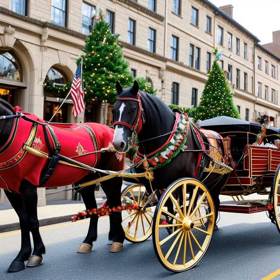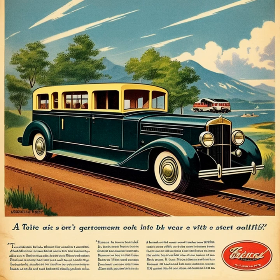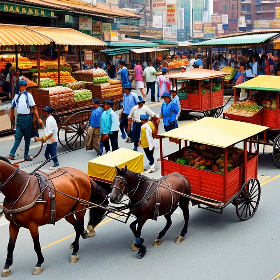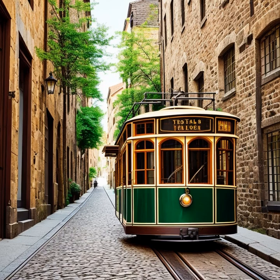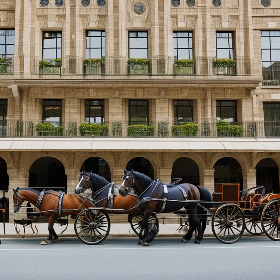Additionally, the development of electric trams and trolleys provided a more efficient and environmentally friendly alternative to horse-drawn carriages in urban settings. These vehicles could transport large numbers of passengers within cities without the need for horses and the associated maintenance and care they required. While the decline of horse-drawn carriages as a primary mode of transportation is evident, it's important to recognize the significant role they played in shaping the world we know today. Their impact on trade, communication, and society paved the way for the advancements in transportation that followed.